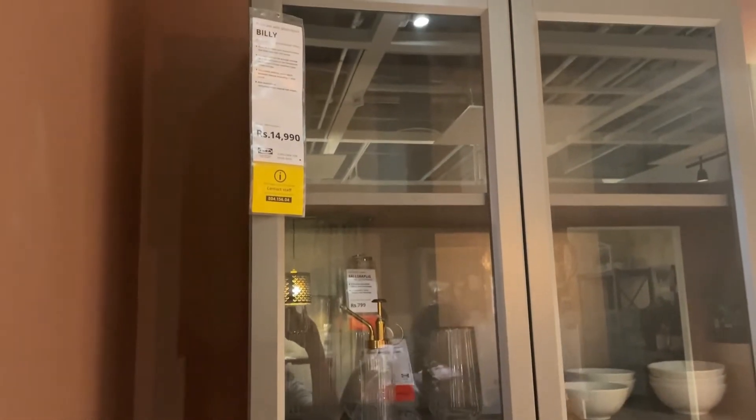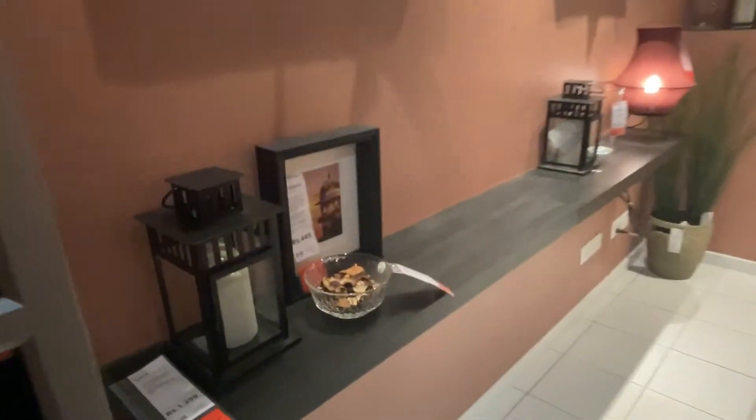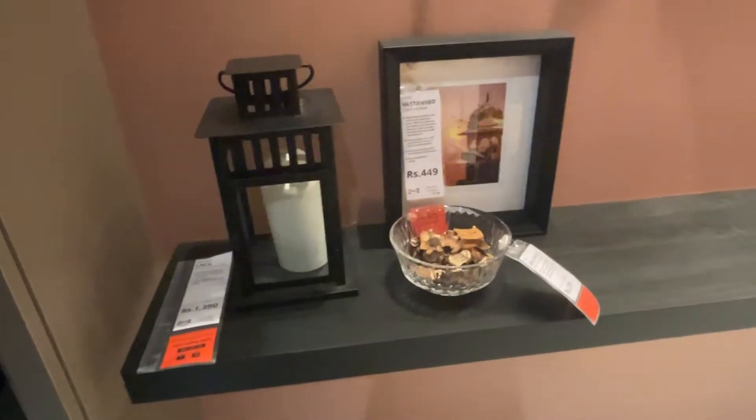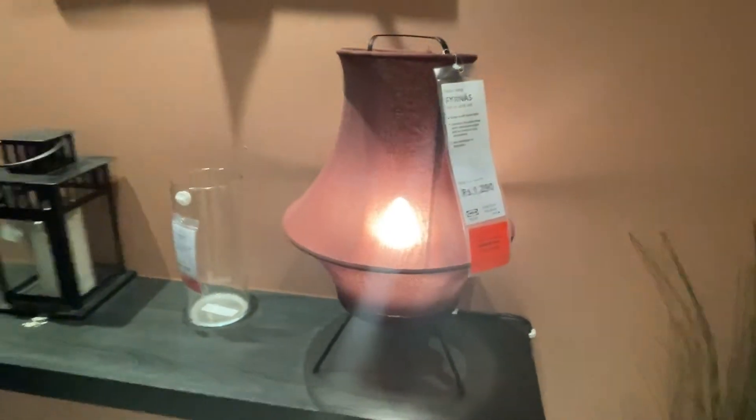This whole wardrobe was 14,000 and it is a very good wardrobe — you can build a crockery unit from it as well. In this way you can see small things which have been put on display so that you get an idea of how it will look at your house, like this lamp.